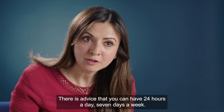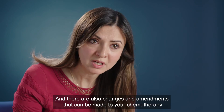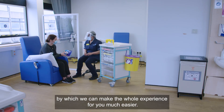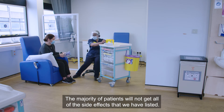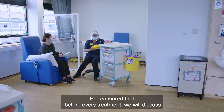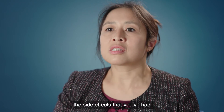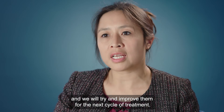Chemotherapy is much better tolerated than it used to be. There are supportive medications which help you feel better, there is advice available 24 hours a day, seven days a week, and there are changes and amendments that can be made to your chemotherapy to make the whole experience much easier. The majority of patients will not get all of the side effects listed. Before every treatment we will discuss any side effects you've had and try to improve them for the next cycle.